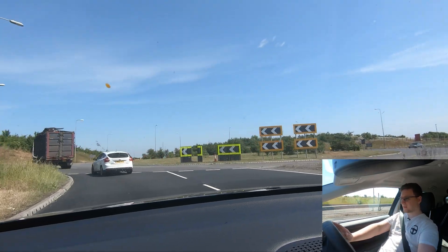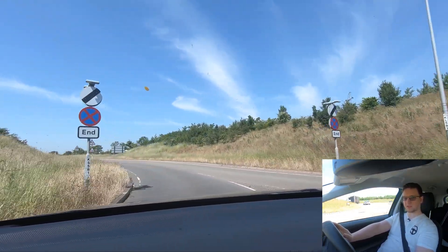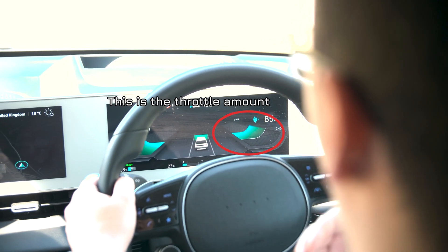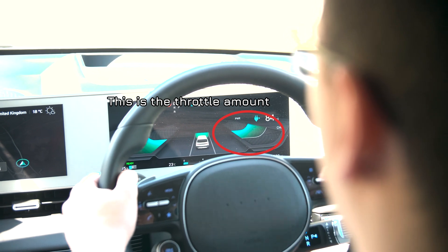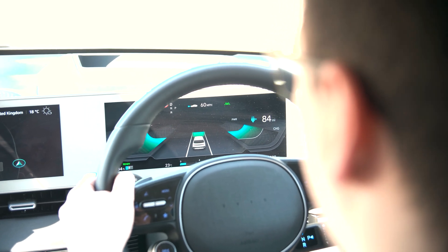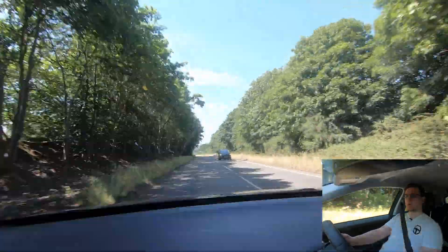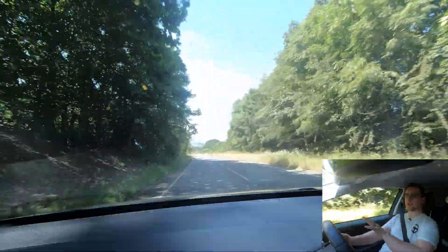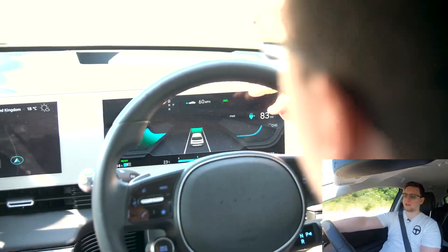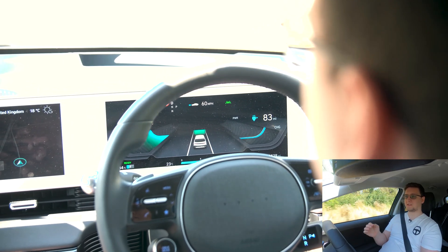It looks like the roundabout is clear and we're actually taking a different road, so I'm interested to see what it does in terms of accelerating. We're now onto a road and it is now accelerating at about 50% throttle up to the speed limit. Since we're now on a slightly smaller, more country road, we do have lines on both sides of the road. You can see from the indicator here that the active lane assistant and departure assistant is still active.